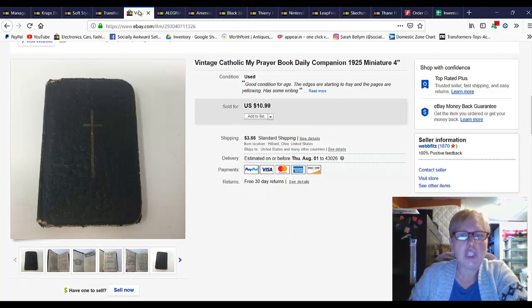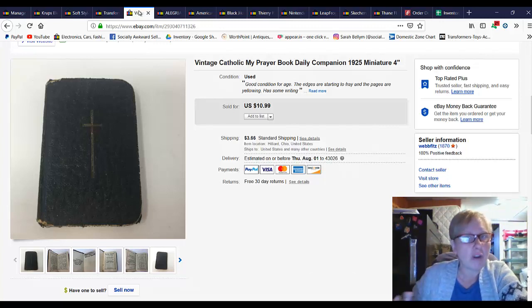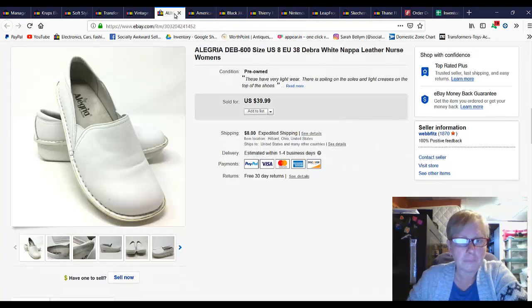This is a vintage prayer book and it is actually tiny — smaller than a deck of cards. I sold that for $10.99. I think I got it in a lot of stuff at the antique mall. Then a pair of Allegria nursing shoes — basically professional shoes — I sold these for $30 and I paid $4 for those.